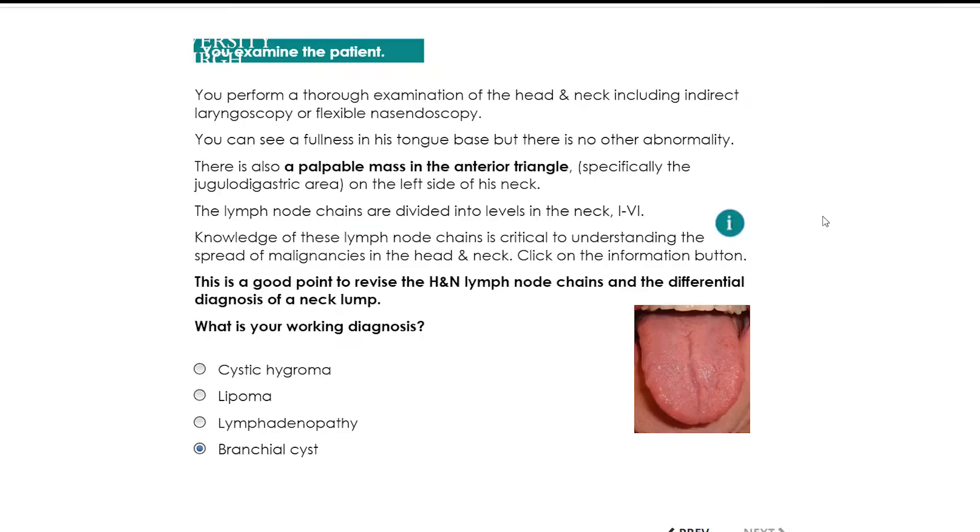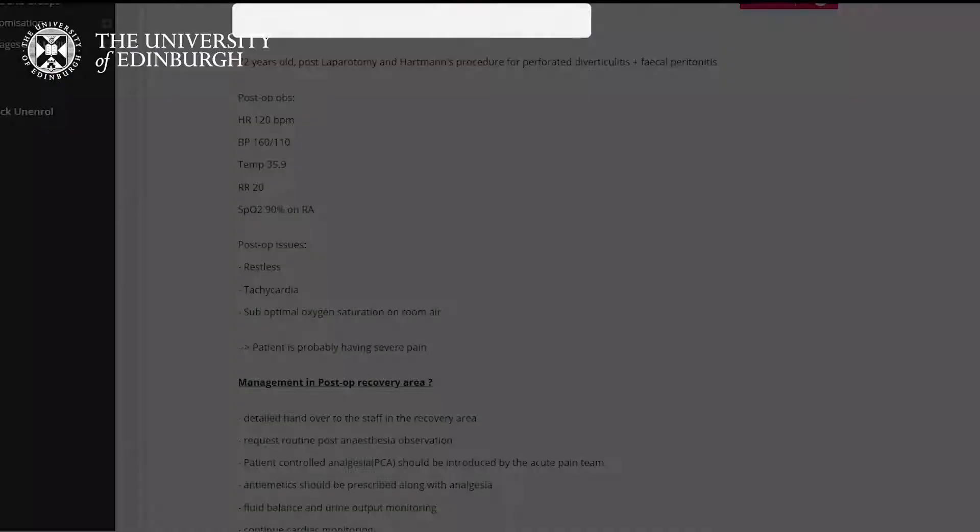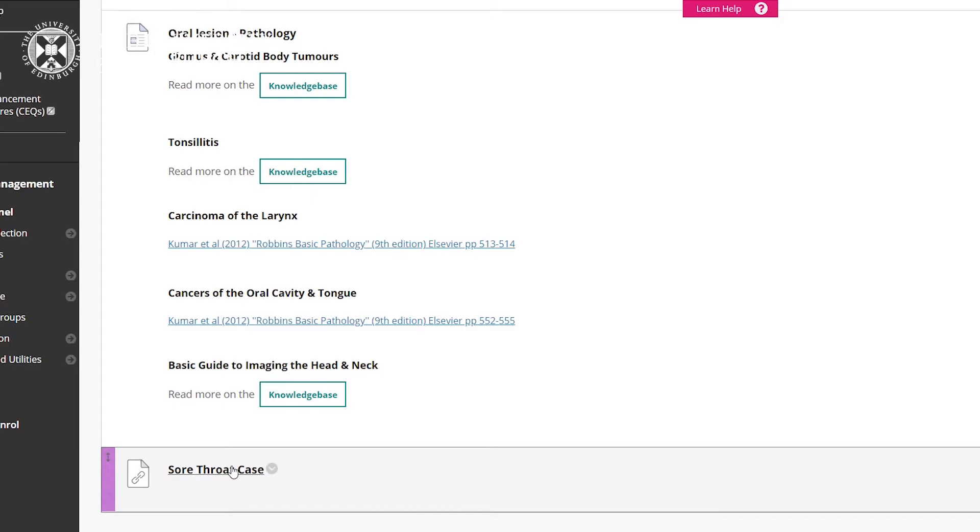We do this using an exciting range of online teaching methods. Each week our students attend online lectures, participate in discussion boards and access online reading resources. Lectures and readings introduce key knowledge, while discussion with fellow students creates an online community and helps to bring different perspectives to clinical case studies and other group work.